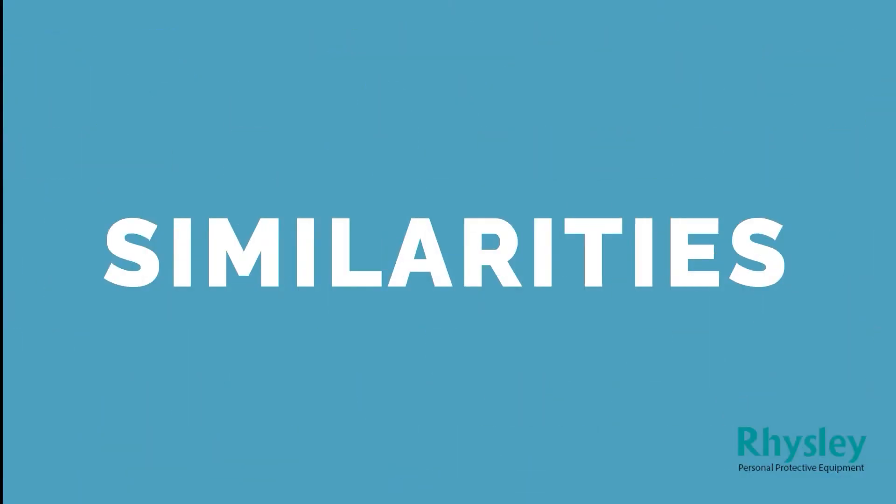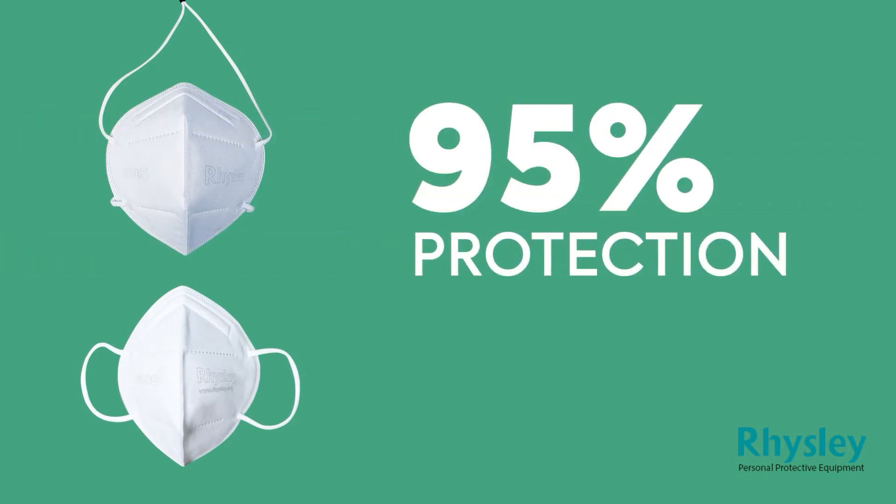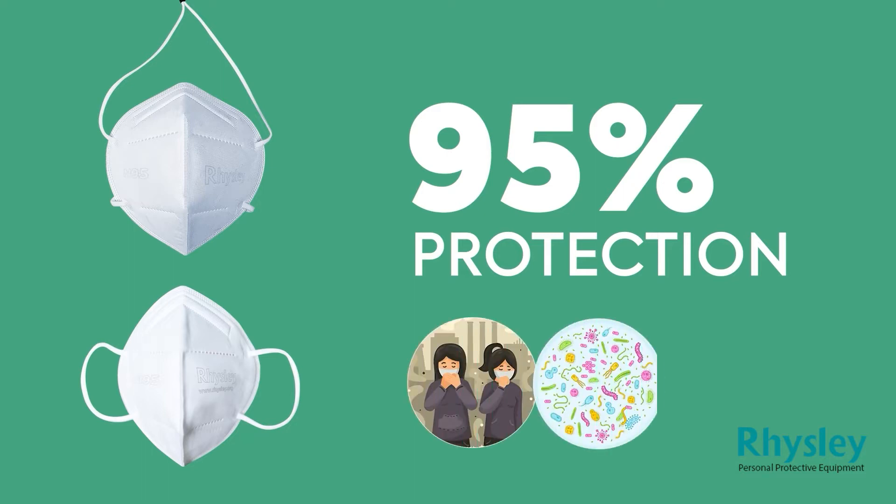First, we will talk about the similarities between both of these. Number 1: as the name says, both masks provide 95% protection. They both block out 95% of particles including dust, bacteria, and viruses.